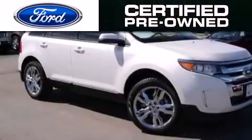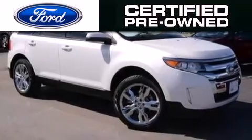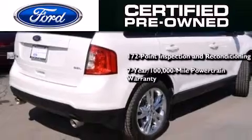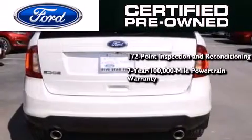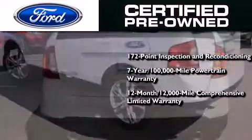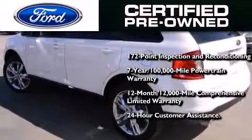The Ford pre-owned certification includes the 172-point inspection and reconditioning process, a seven-year, 100,000-mile powertrain limited warranty, a 12-month, 12,000-mile comprehensive limited warranty, plus Ford Motor Company's 24-hour roadside assistance program.